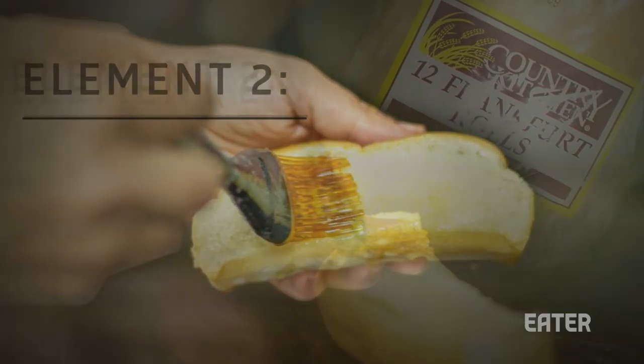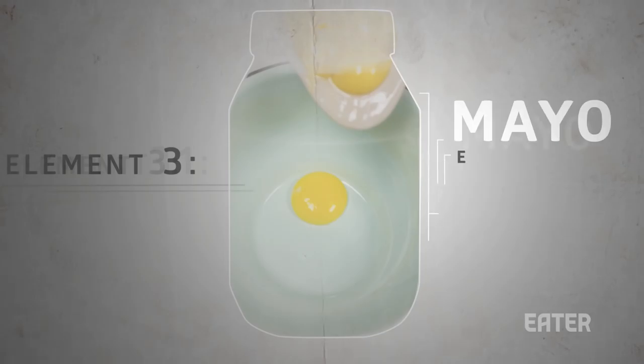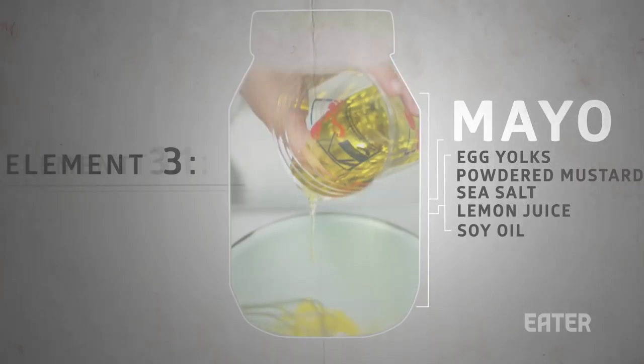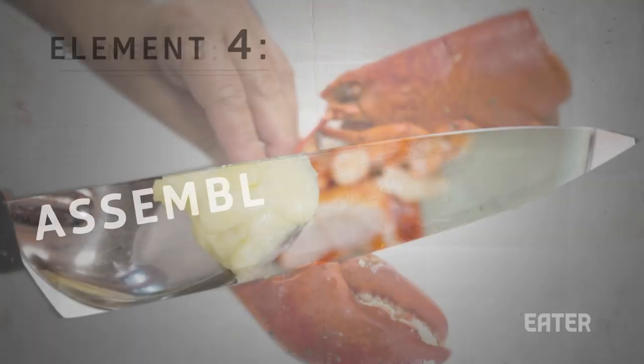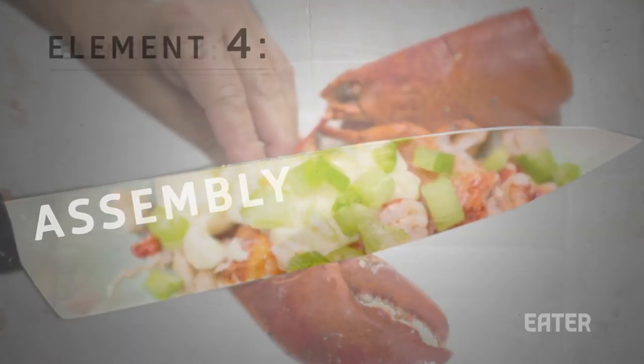They use a country kitchen hot dog bun sliced and griddled in salted butter, and homemade French style mayonnaise with soy oil, not castor oil — Povich swears it gets too bitter in the mixer. They use only the meat from the knuckle and the claw, toss it with lemon juice and mayo, add a bit of celery for crunch, top it with scallions and paprika, and there you have it.